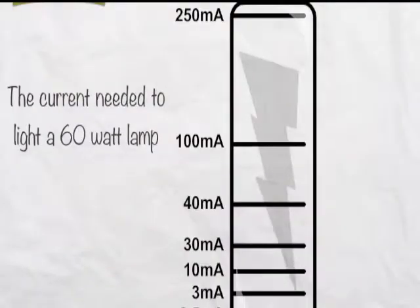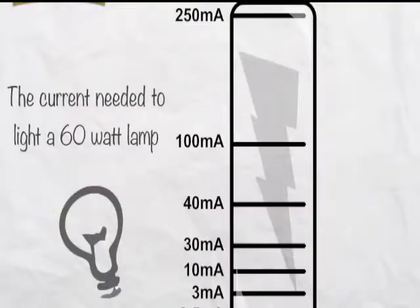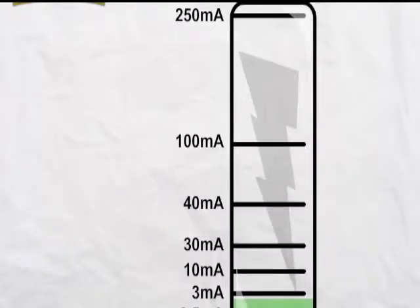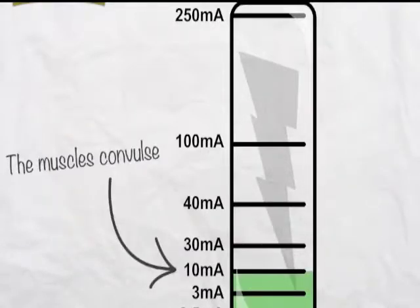Let's take a look at the current needed to light a 60 watt lamp. At half a milliamp, most people will feel a tingling sensation. At 3 milliamps, the tingling sensation begins to hurt. At 10 milliamps, the muscles convulse — that's why you may have heard people say they couldn't let go when they had a shock.